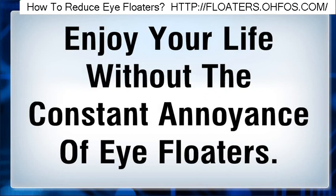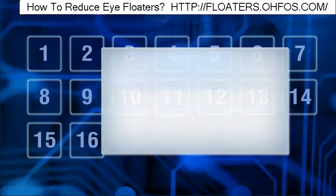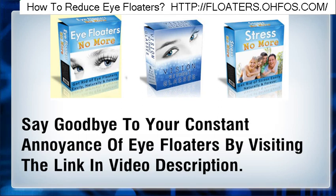Enjoy your life without the constant annoyance of eye floaters. To do all you can to get rid of your eye floaters, you have to act now. Click the link in the video description to download the Eye Floaters No More System now and say goodbye to your constant annoyance of eye floaters.